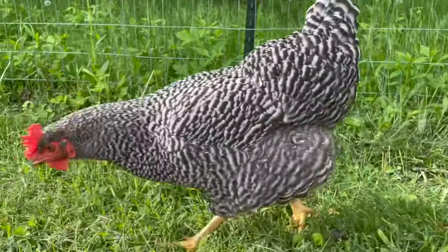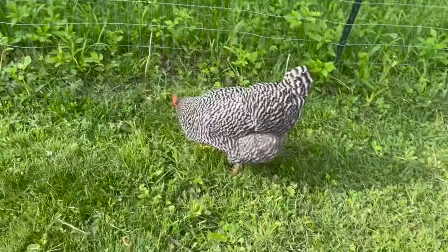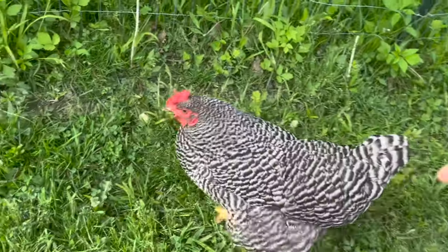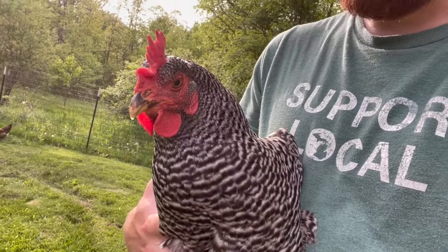When everyone else was laying, we never caught Snowflake in the nesting box, so she was one of our latest layers and not the most consistent for us. I've heard others say great things about the breed — maybe it would work better with two of them. She's also not great for holding anymore, though she's friendly enough. She didn't make our top three, but it's still a breed a lot of people love.